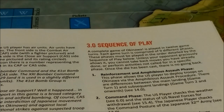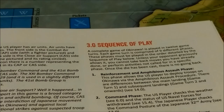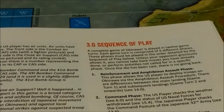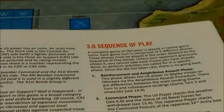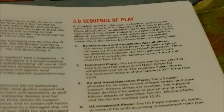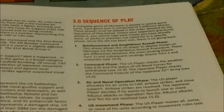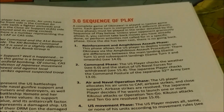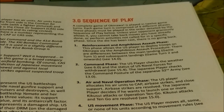A complete game of Okinawa is played in 12 game turns, each comprised of 9 different phases which must be played in order. Unless your opponent graciously allows it, you cannot take back moves already done or perform activities not called for in a specific phase — once a die has been cast, there is no going back. Phase one is the reinforcement and amphibious assault phase, allowing the U.S. player to deploy troops on Okinawa. There are differences between the main landing force in game turn one and subsequent landings from game turn two onwards.